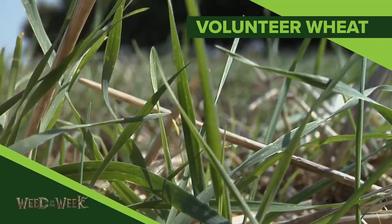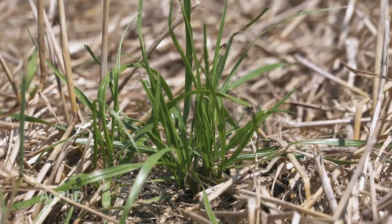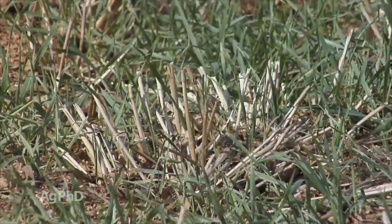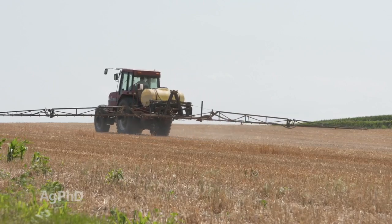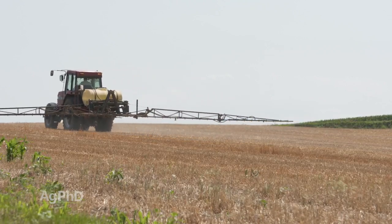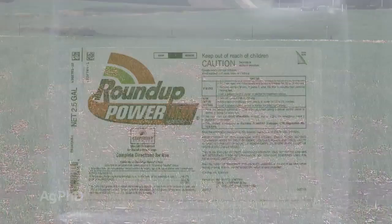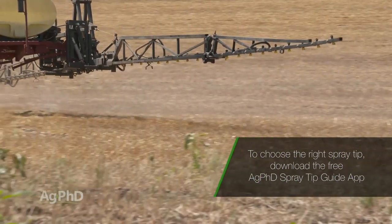Our Weed of the Week is volunteer wheat. You certainly know what wheat looks like, but here's one thing I want to say: don't use fall atrazine applications to stop volunteer wheat. There are so many other inexpensive products that work better. What we usually recommend is Roundup, but here's the problem — with most grasses, maybe 12 to 16 ounces of Roundup will wipe out every annual grass. But volunteer wheat is going to take at a bare minimum 22 ounces of 6-pound Roundup, and a lot of times I have guys go 32 ounces, which doesn't cost much more.